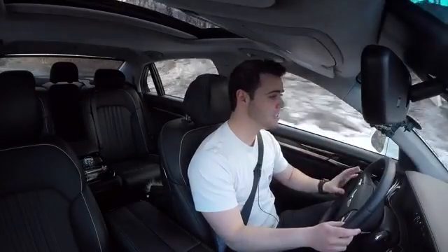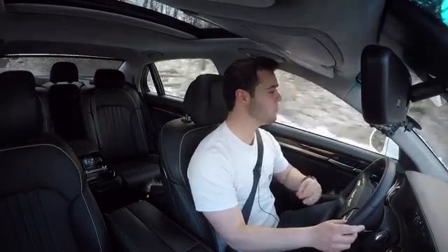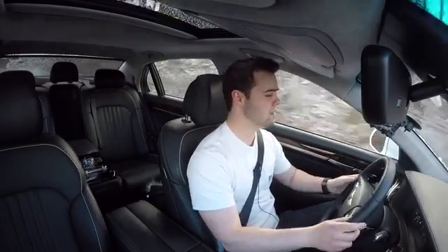Let's talk about pricing because that's what makes the G90 so appealing. This is a $70,000 car. If you want similar features on a Mercedes S-Class, you're talking about $125,000 — almost twice as much. A Lexus LS, all-wheel drive, long wheelbase, is about $100,000 for similar options. I like those vehicles more — the Mercedes, the BMW, the Audi, and the Lexus — but you can't deny there is a bargain here. $70,000 versus $125,000 leaves a lot of things you could buy for that remaining $55,000.